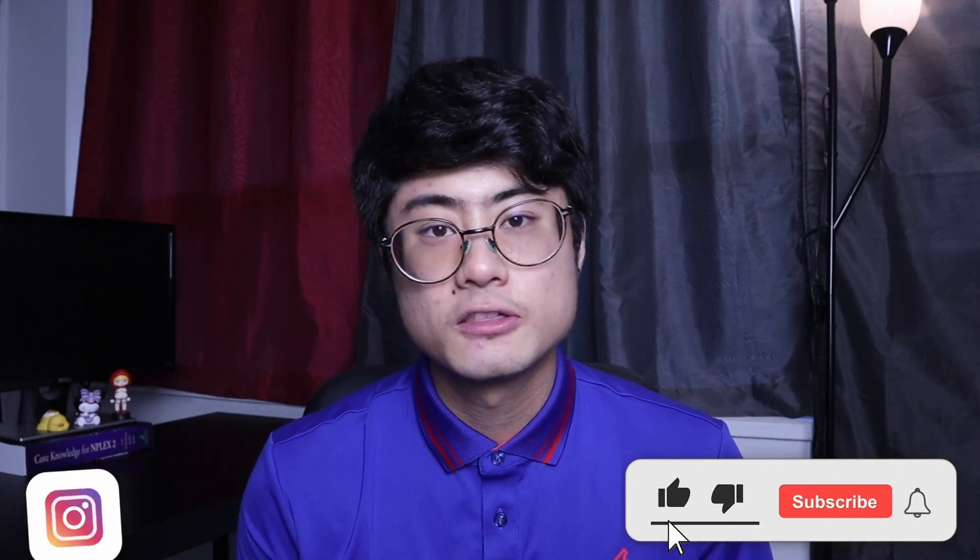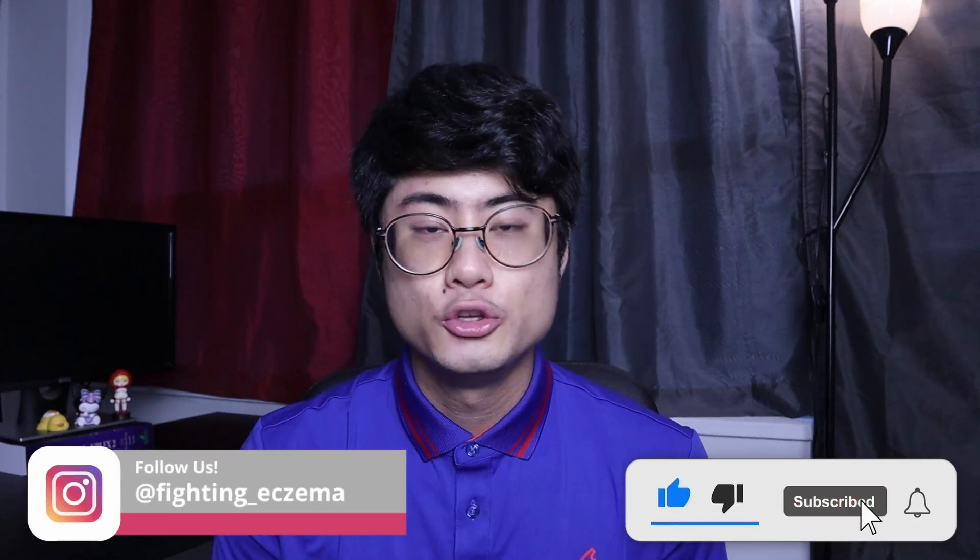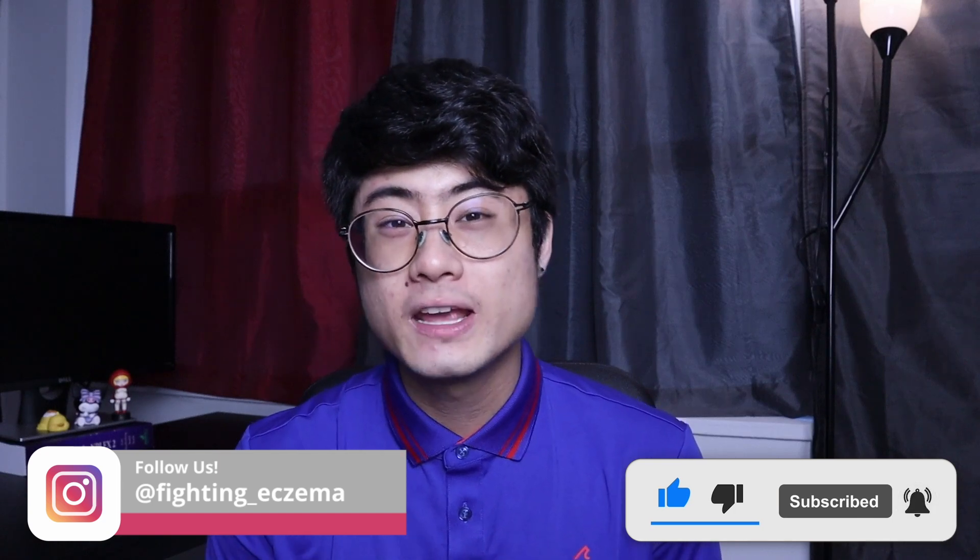If you want to work with me personally, you can check out our coaching programs at FightingEczema.com. With my one-on-one coaching program, I guarantee that I will work with you until your skin clears. If you've watched this far, I would appreciate a like on the video if you found it helpful. You can also check out our Instagram at FightingEczema for more free information on how to heal your skin. Feel free to send me a DM if you have any questions. If you want to continue learning how to heal your skin, why not check out one of these videos? Good luck and I'll see you next time.